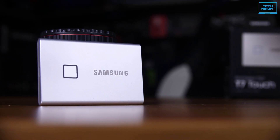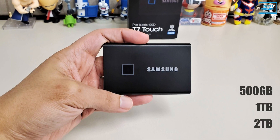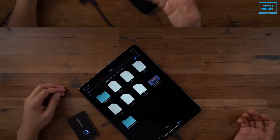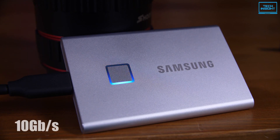This SSD is available in three capacities to suit your needs: 500 GB, 1 TB, and 2 TB. For data security, the T7 includes hardware encryption that works in conjunction with a built-in fingerprint scanner. With up to 10 gigabytes per second data speed, it is more than enough for day-to-day usage.